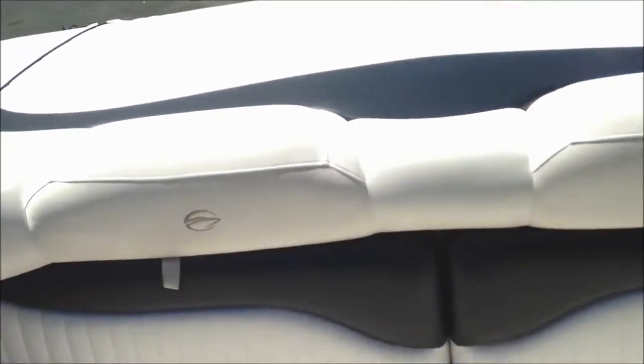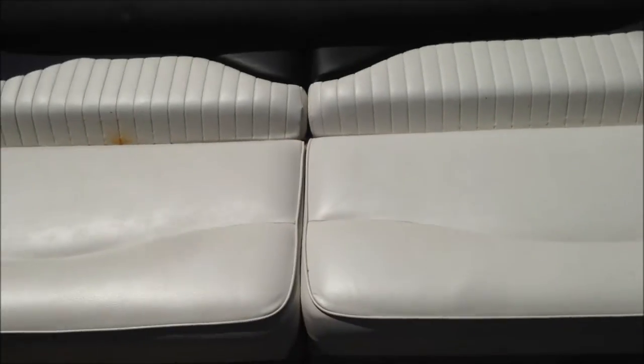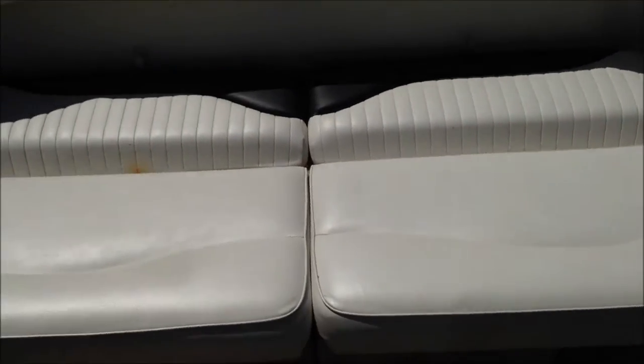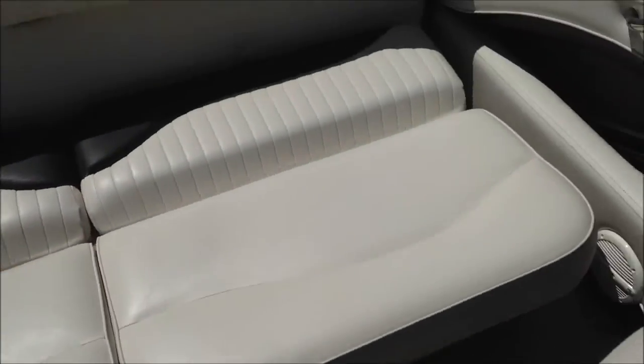Nice gas shocks so you're not having to hold the hatch up. Take a look at the nice back bench — what's really neat about it is it folds out, so you have a really nice layout. You have the back up there where you can lay out, and then you've got this nice sun pad right here for a little more private layout or extended lakeside sitting.